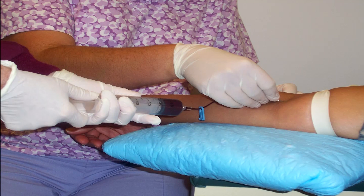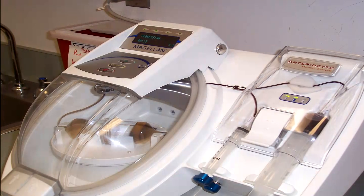When we do a PRP procedure, the very first step is to draw blood from the patient. We then concentrate and separate the blood so that we get a large number of platelets. We have used various types of machinery; currently we're using the ArterioSite system, which we think does a pretty good job.